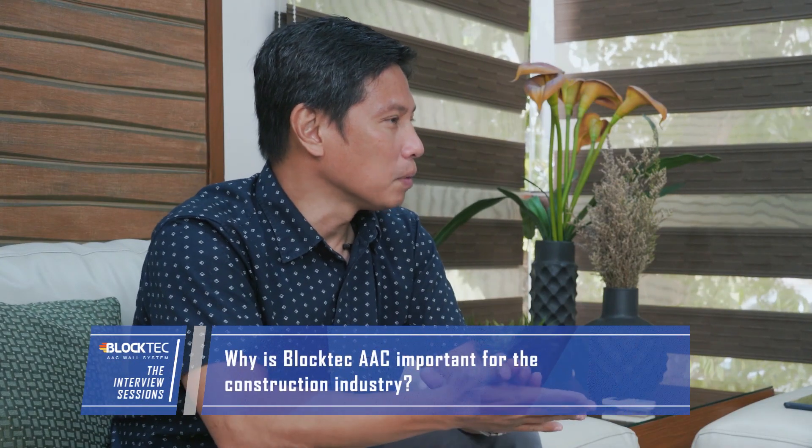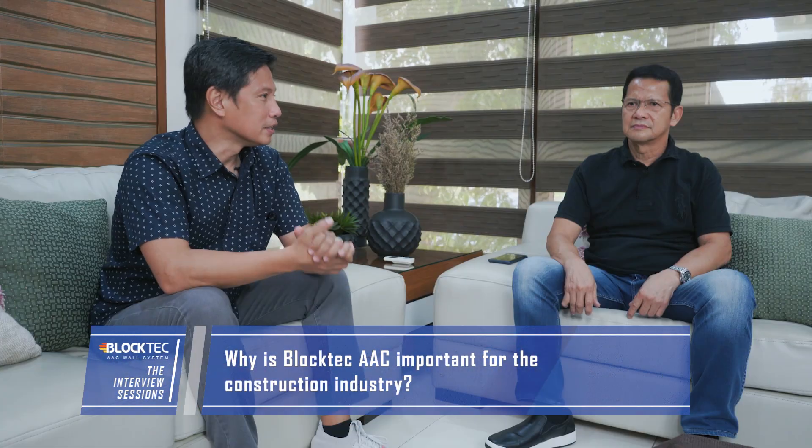Architect, why do you think Black Tech AAC is important in the construction industry? Black Tech AAC is important in the construction industry because of its advantages and benefits. Number one, no dust during construction. Number two, saves time and labor. Number three, fire resistant. Number four, moisture resistant. Number five, earthquake resistant. Number six, non-toxic. And number seven, lightweight construction materials.